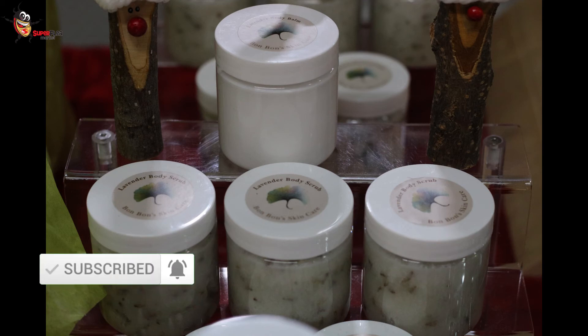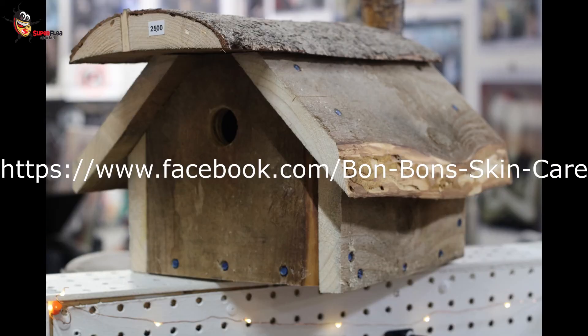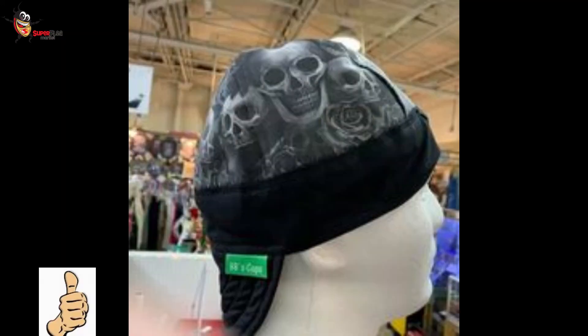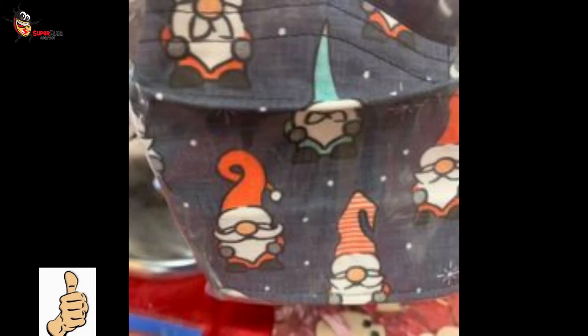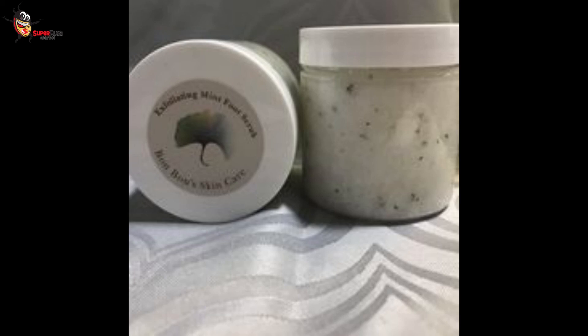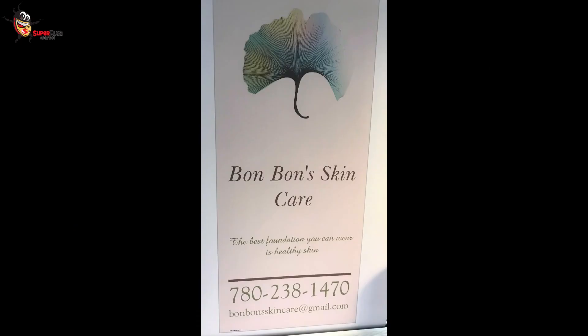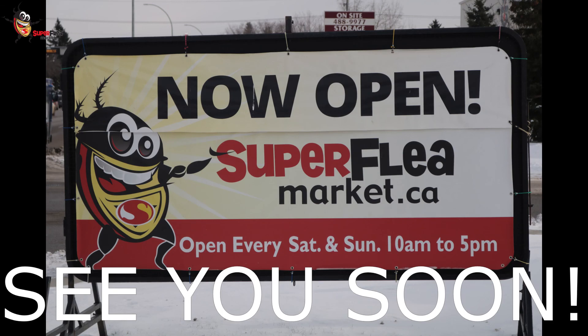Do you have an online presence? Yes, I have a Facebook page at BonBon Skin Care that I recently started and am trying to expand, and also BB's Masks and Caps. We'll have links below. Thank you very much — it's been a great day! Remember, the Super Flea Market is open from 10 a.m. to 5 p.m. each Saturday and Sunday. Come down and visit your extended family this weekend and find the treasure you've been searching for. Hit that thumbs up, the subscribe button, and share this video with a friend. Thanks for watching!